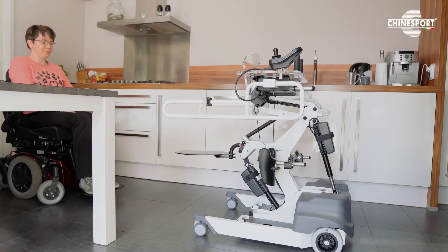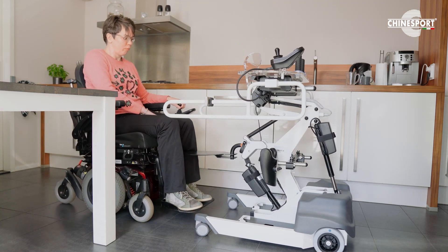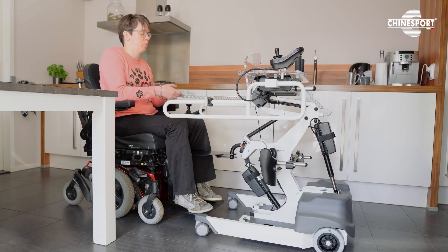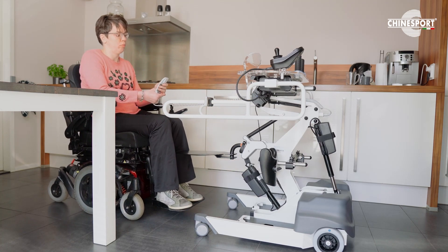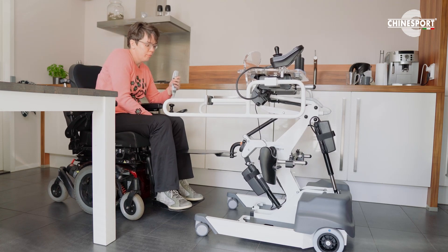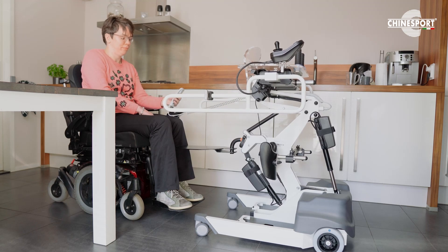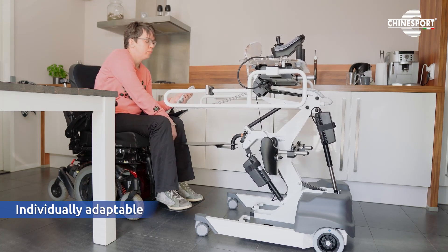Welcome to this video of Anita. Anita will be showing you the usage of the Struzzo, a transfer aid that is autonomous for use. Anita has been diagnosed in 2010 with a neurological disease. As you can see, she is now preparing the Struzzo for her use. It is always individually adaptable.